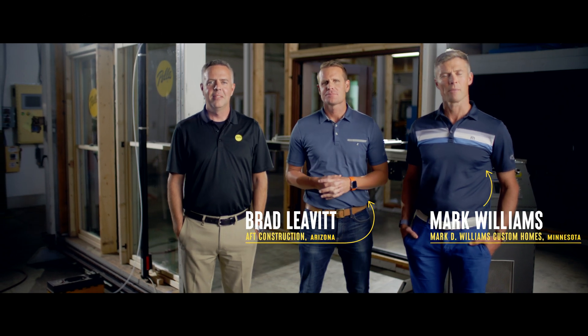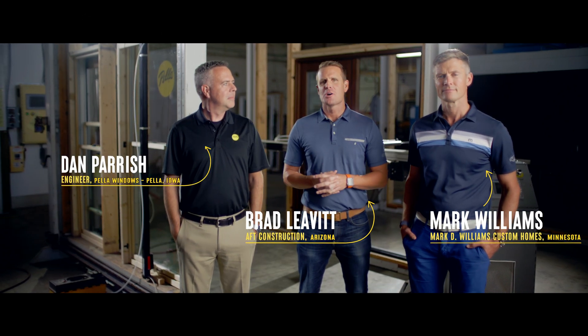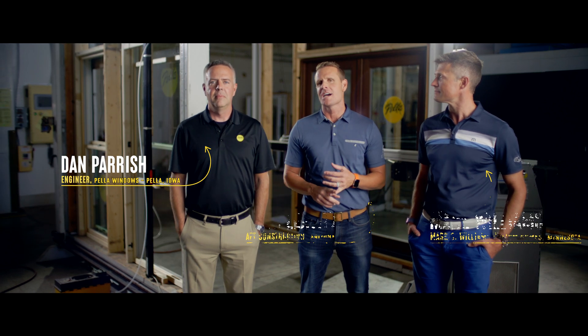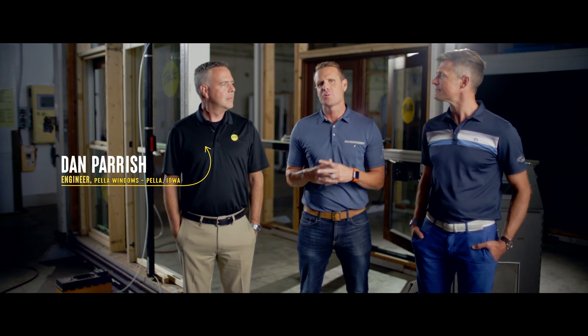Hey everyone, I'm Brad Levitt and I'm Mark Williams. We're here with Dan to go behind the scenes to learn a little bit more about how Pella tests their wood window and door designs that we know and trust. Dan, what are we going to do today?